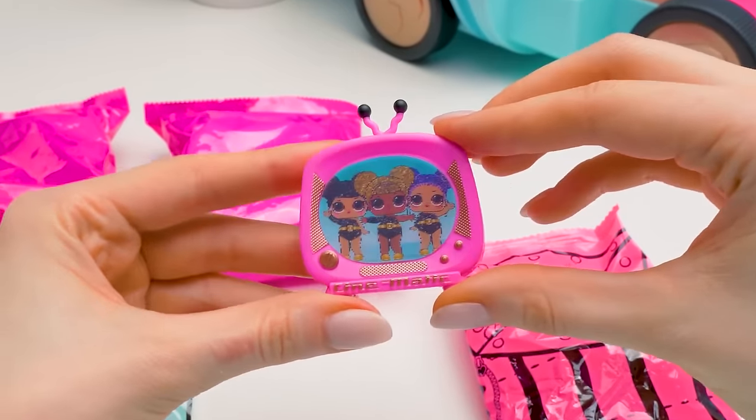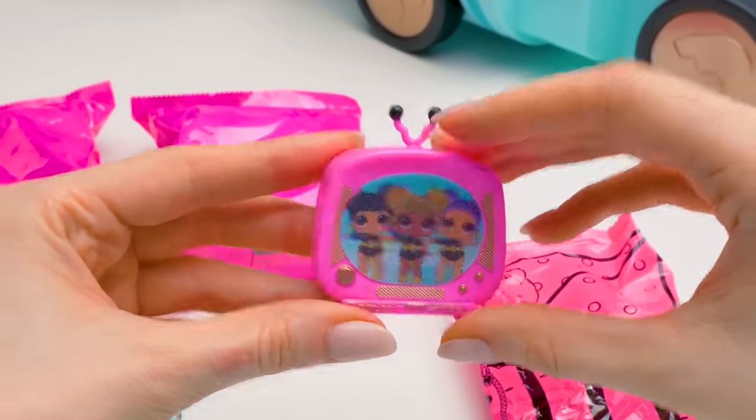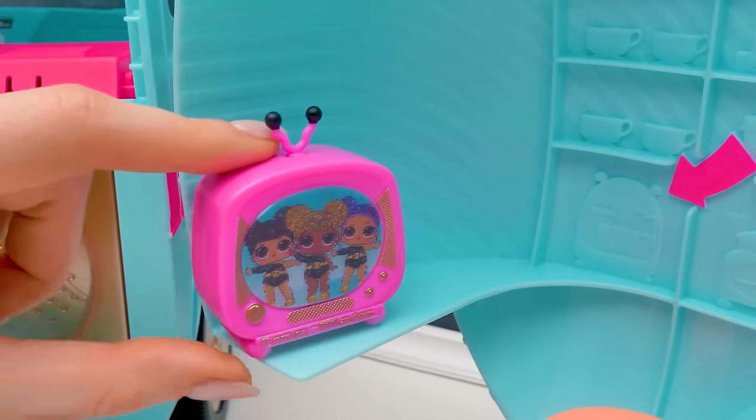This pink TV, for example! Hey, look! These girls are dancing like Beyonce! Let's put it on a shelf in the dining area.